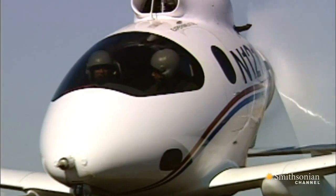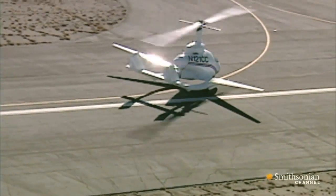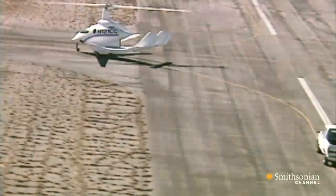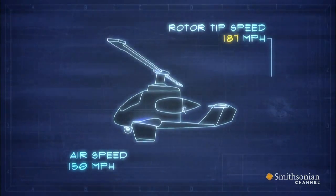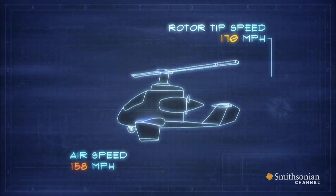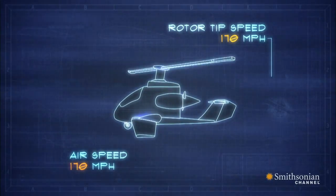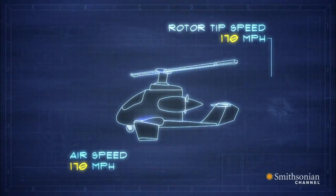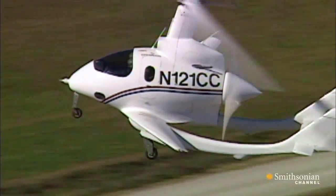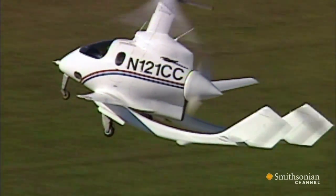It took Jay seven years to work out what had to be done with the rotors for high-speed flight. And on June 17, 2005, he proved what everyone had said was impossible. He slowed the rotor down enough to almost eliminate any drag, thereby increasing his airspeed. He achieved what's called mu1, where the airspeed equals the rotor tip speed. The advantage of mu1 is that the rotor slows down so much that it basically disappears from a drag standpoint.